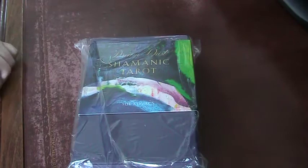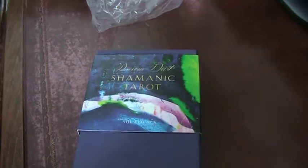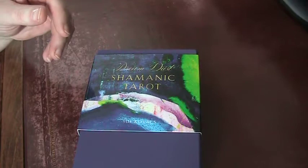The Dream Dust Shamanic Tarot. Hello, my beauty. Here is the paper inclusion in the box — you can pause and read that. The creator is, on Etsy, Sue Kovach Klein. I'm not sure how she prefers to say it. I've got a sleeve here — the ISBN.